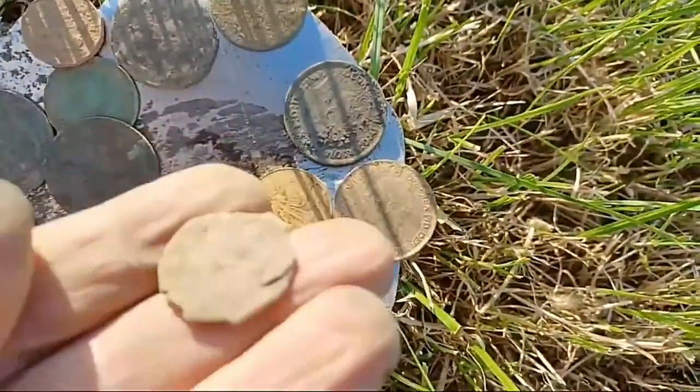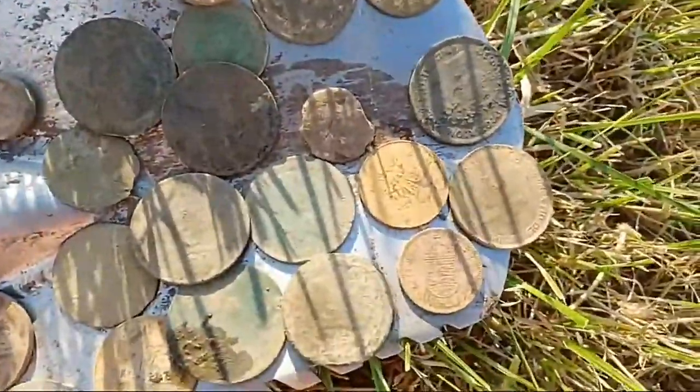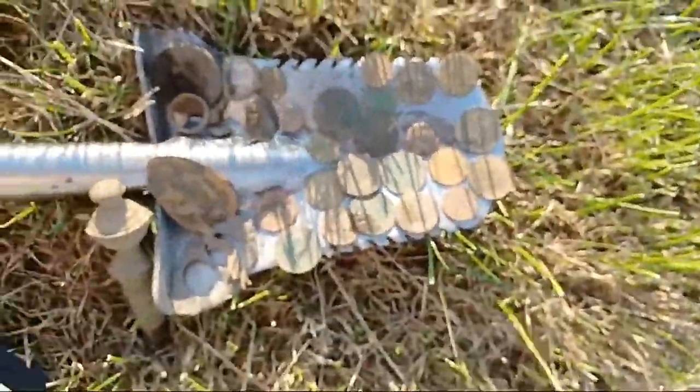A well-worn bag seal, more coins - George the Third - and so really quite a lot of coins there, 23 in total.